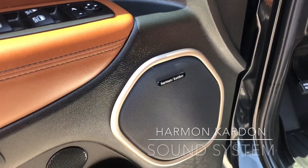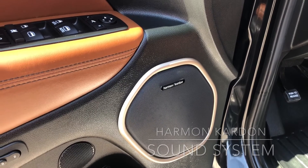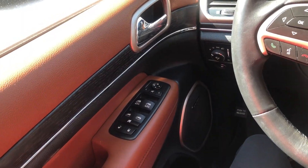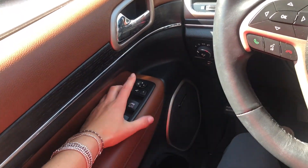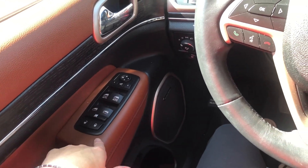On the side door, you can see we have our Harman Kardon sound system, which gives you 19 speakers throughout the vehicle. Moving inside, we have our power side mirrors. We also have our power locks and windows here as well.